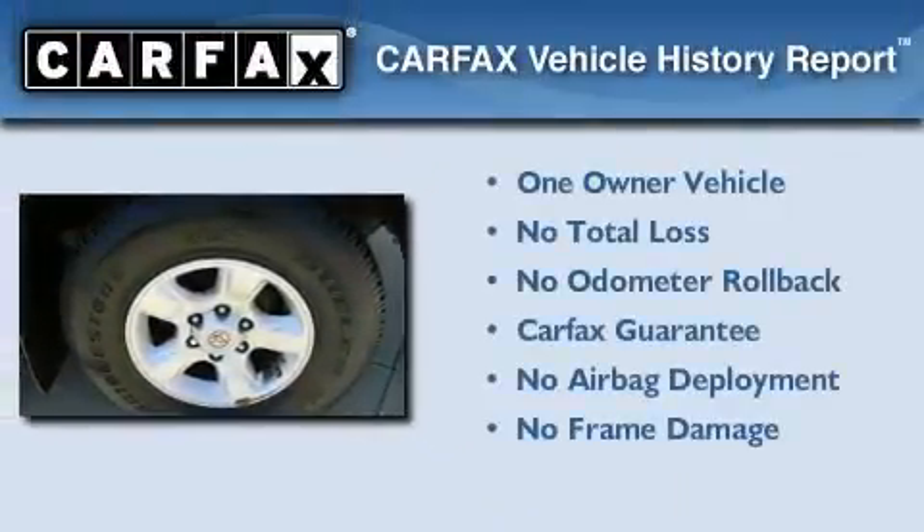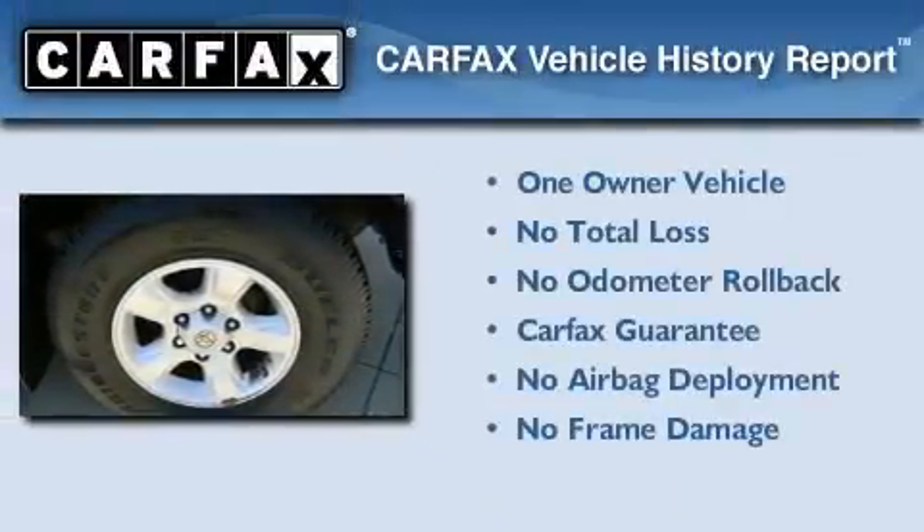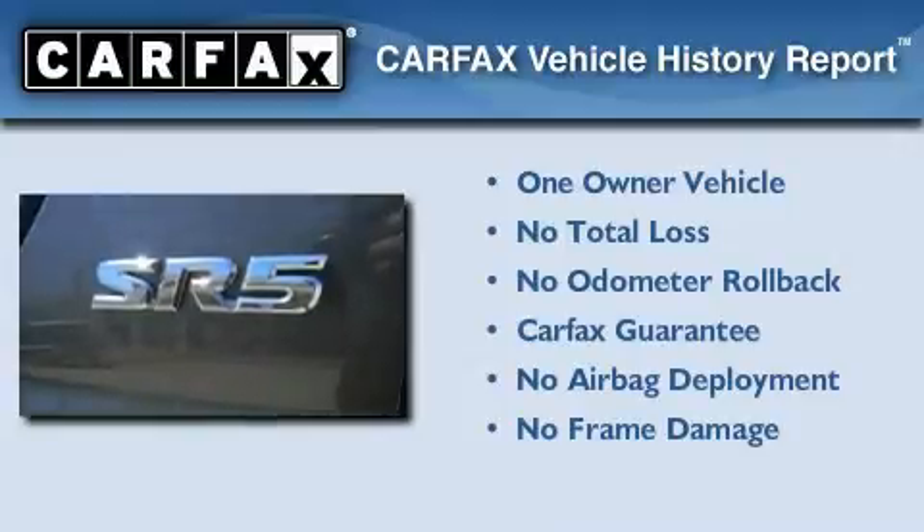This SUV also has had only one owner and it qualifies for the Carfax Buyback Guarantee.